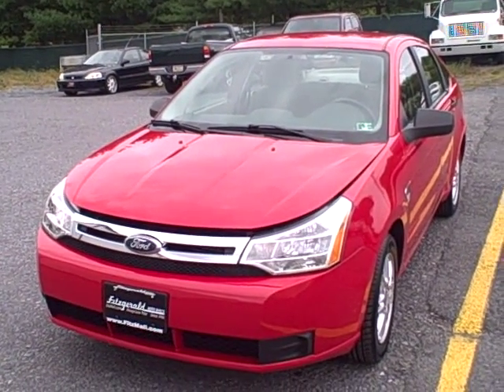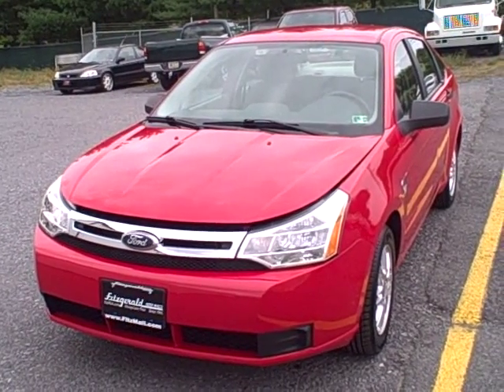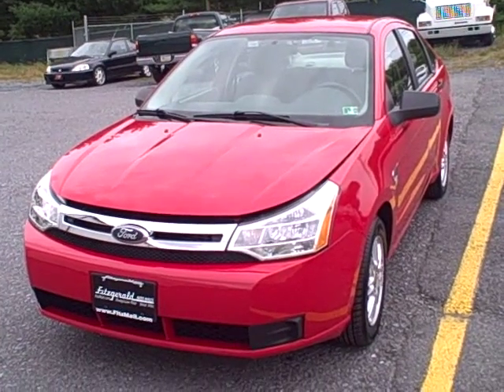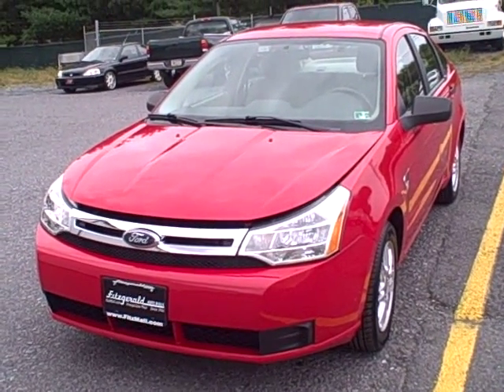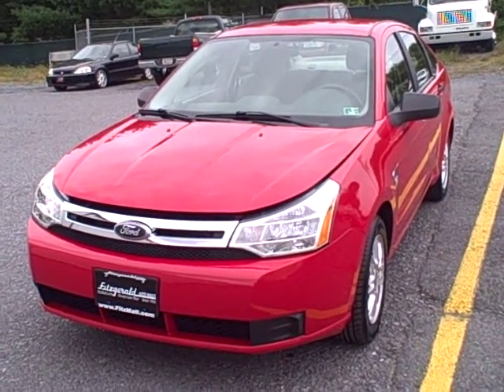Welcome to Fitzgerald Automall in Chambersburg, Pennsylvania. Today we're looking at a 2008 Ford Focus SE in red. Stock number is WR13046. Current miles on this vehicle are only 33,702 miles. Let's take a closer look.